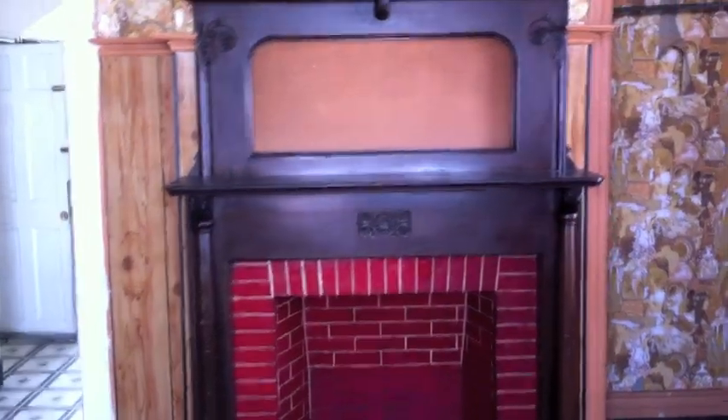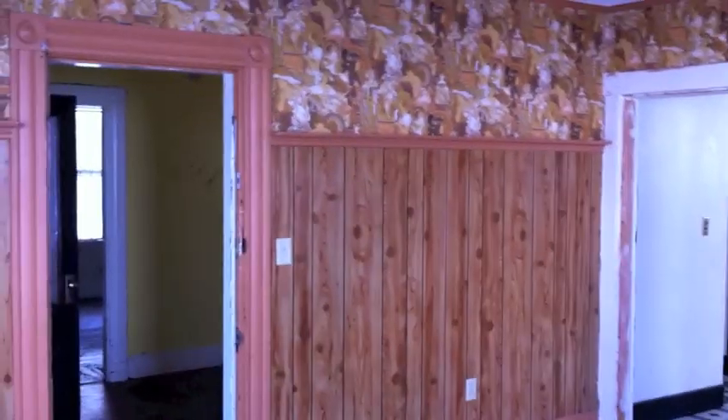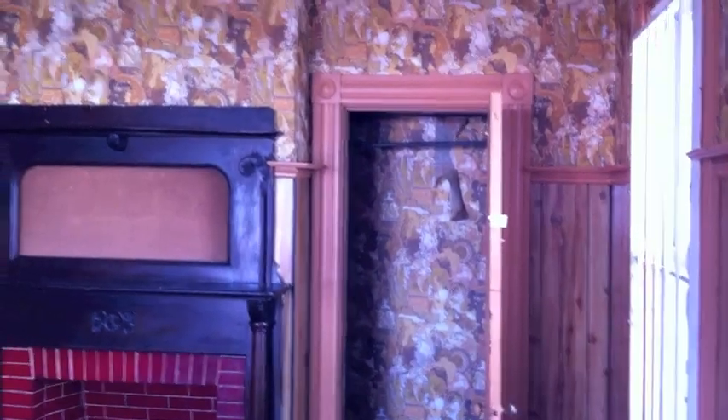We're at the front right of the property on Ruthven Street. This is probably one of the living rooms — beautiful mantel, beautiful fireplace, and a closet here as well. There are a few options with this property — we'll go into the kitchen first.